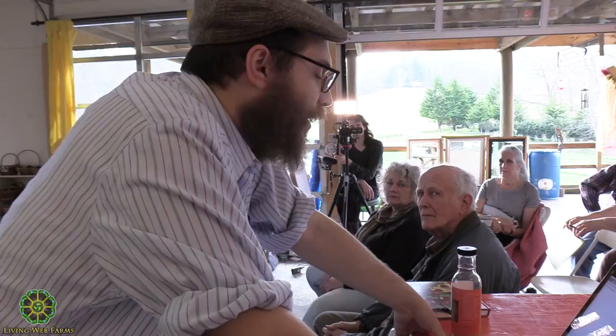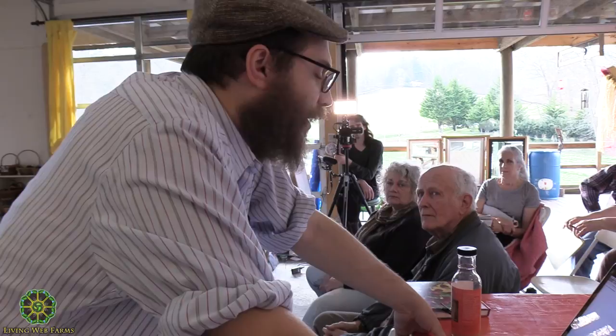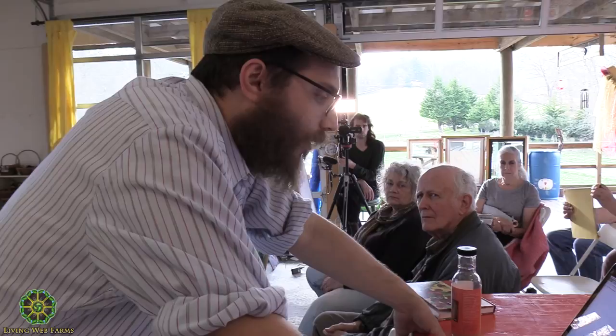Chances are this stuff is not going to be closed — Trump's last budget also proposed cutting a lot from this part of the government, and it didn't happen. The website is ARS-GRIN.gov — Agricultural Research Service Germplasm Resources Information Network. They have plant germplasm, animal germplasm, microbial, and invertebrate. I've only taken advantage of the plant germplasm. Some of the tropical plant germplasm they do charge for.